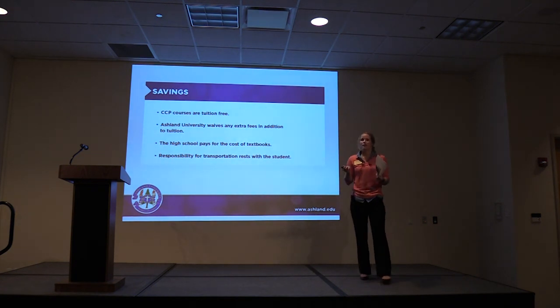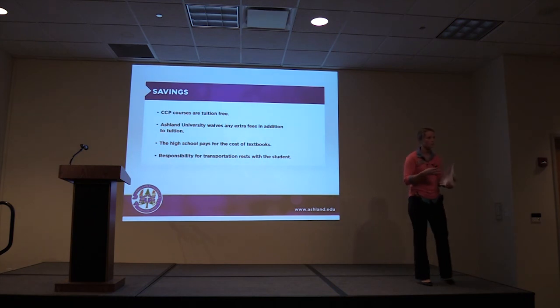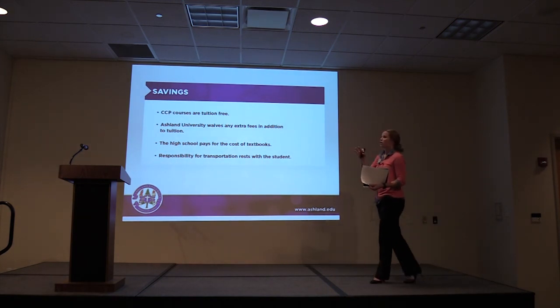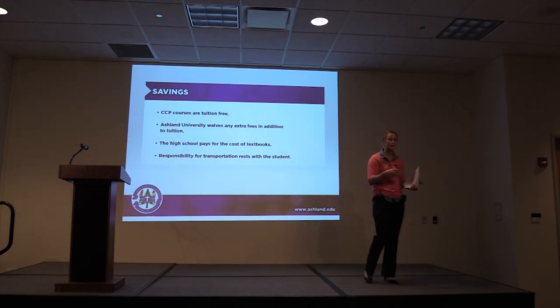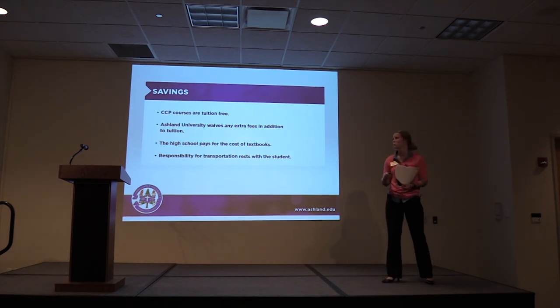As mentioned, Ashland is completely free for CCP students. Any other fees that might come with the course will also be waived. Your school pays for your books. Although the parking pass is free, students are responsible for gas and car maintenance — but Ashland will help you out in every other area possible.